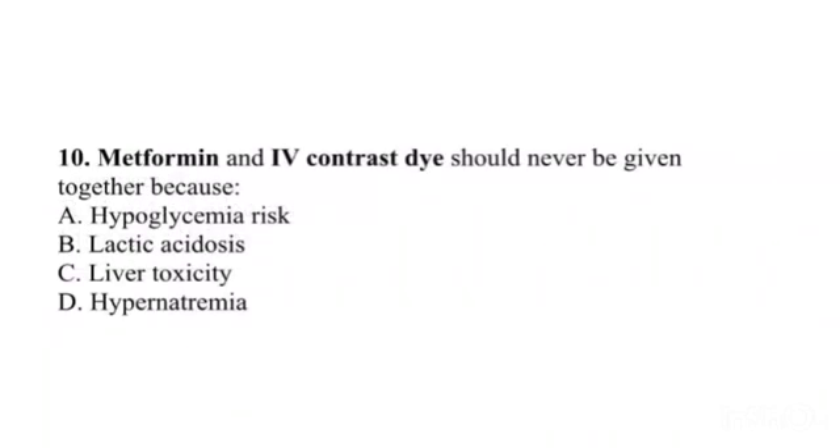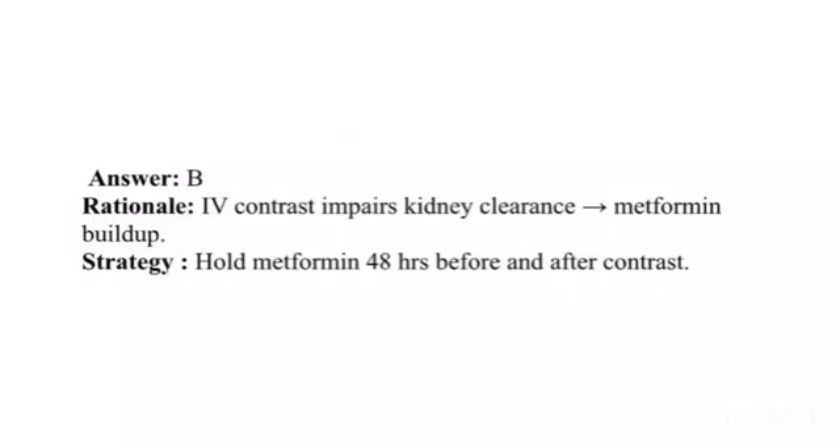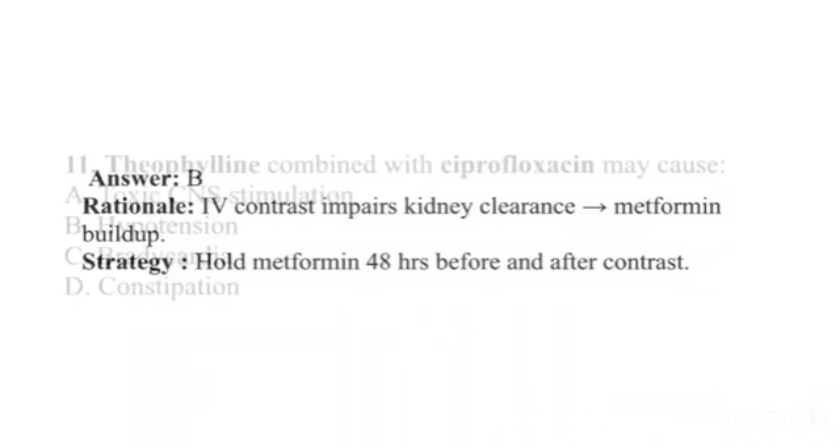Question 10. Metformin and IV contrast dye should never be given together because: A. Hypoglycemia risk. B. Lactic acidosis. C. Liver toxicity. D. Hypernatremia. Answer: B. Rationale: Contrast impairs kidney clearance, causing metformin buildup. Strategy: Hold metformin 48 hours before and after contrast.